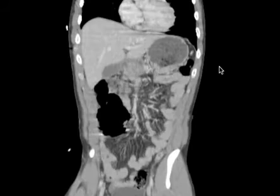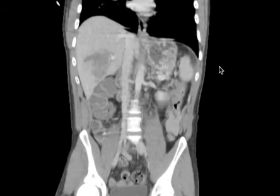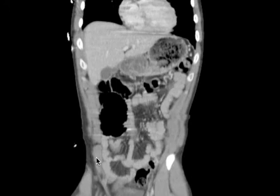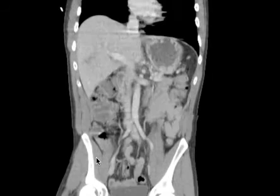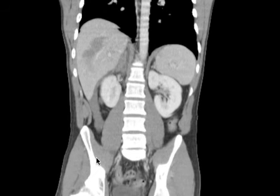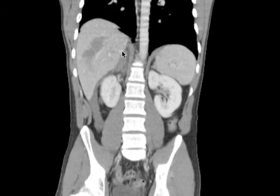Let's see how that looks on coronals. Look at that hepatic laceration — it looks bigger and more complex on the coronals, doesn't it? And that's the gallbladder. So now we're going to go back. There it is. See this right here? That's all the right adrenal. That is hemorrhagic.